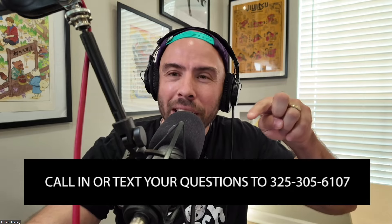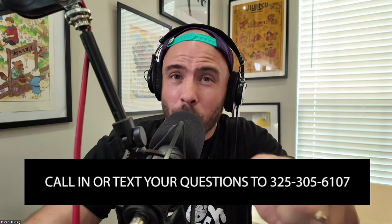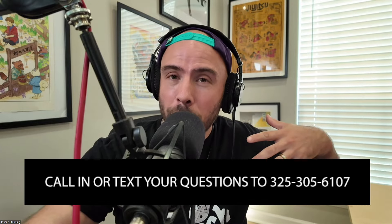If you have a question you'd like us to discuss on a future episode, you can go to homebrewhappyhour.com or even better, text or call 325-305-6107 and leave a voicemail. If I use your question on a future episode, you get yourself a $25 gift card to kegconnection.com.